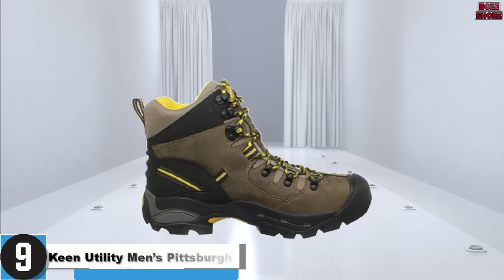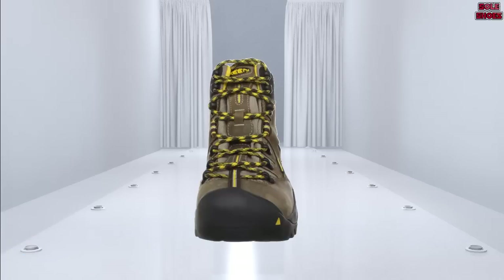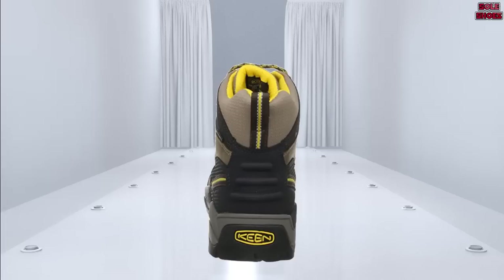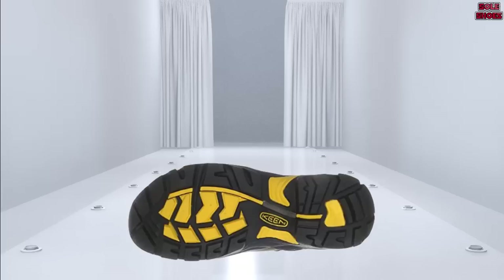Number 9: Keen Utility Men's Pittsburgh Steel Toe. The first thing you'll notice about the Keen Pittsburgh work boots is that they don't actually look like boots at all — at first glance they seem more like hiking shoes. Despite this, they tick all the right boxes in terms of safety. Like their Tacoma boot, each boot has an asymmetrical safety toe, and the soles are resistant to oil, slips, and abrasion.